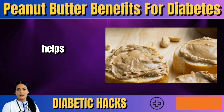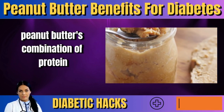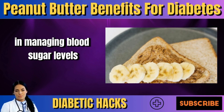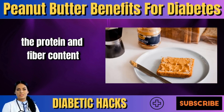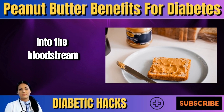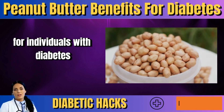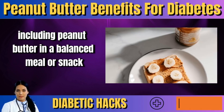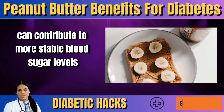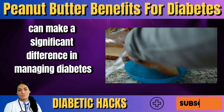Fiber helps regulate the absorption of sugar into the bloodstream. Peanut butter's combination of protein, fiber, and healthy fats makes it a valuable ally in managing blood sugar levels. The protein and fiber content helps slow down sugar absorption, preventing those dreaded sugar spikes that can be particularly challenging for individuals with diabetes. Including peanut butter in a balanced meal or snack can contribute to more stable blood sugar levels throughout the day, making a significant difference in managing diabetes effectively.